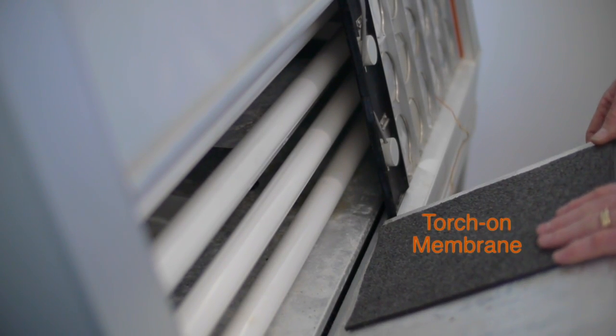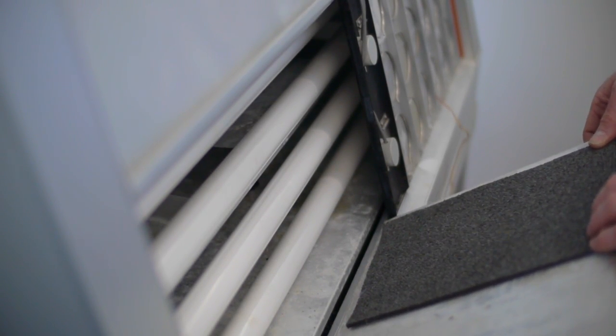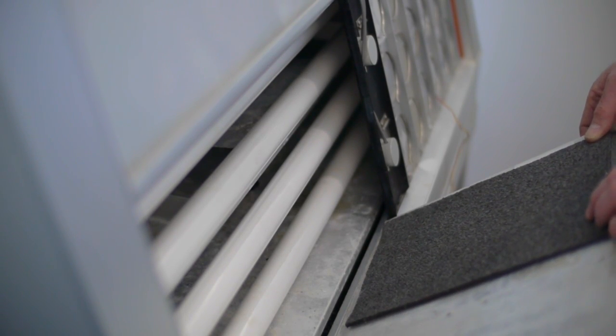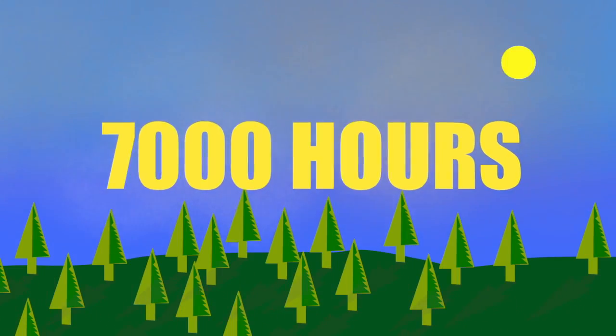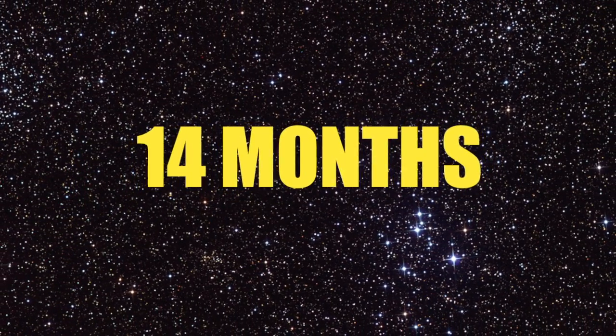We take the sample and put it in. In this case we're putting a torch-on cap sheet — as you can see it has the granule finish on the top. It's pretty well naturally protected from ultraviolet because the granules are a natural slate, but it's the bitumen underneath that takes the real hammering from the heat and the light. We put them in the machine for about 7,000 hours, which is 14 months — two thirds of the 24 hours is exposure to heat and light, and one third is exposure to just moisture and darkness.